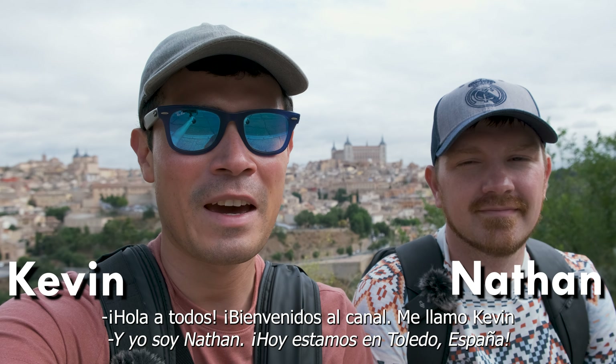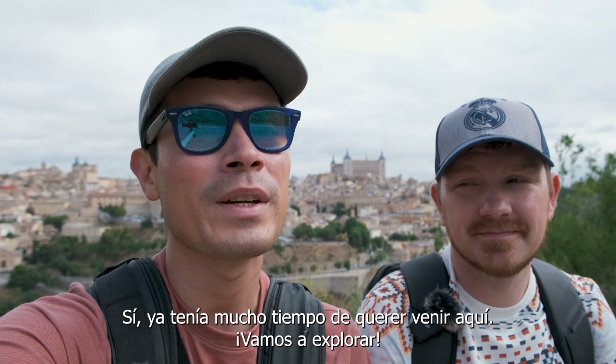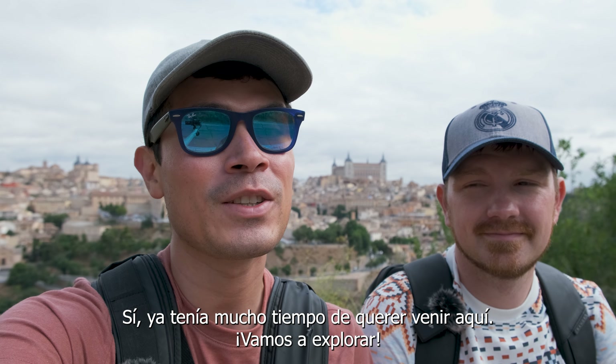Hey everyone, welcome back to our channel. My name is Kevin, and I'm Nathan. And today we're in Toledo, Spain. I've been wanting to come here for a long time now, so let's go and check it out.